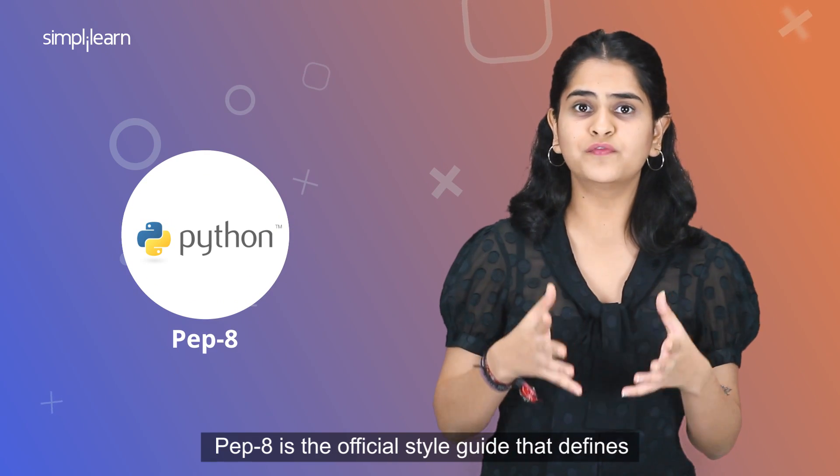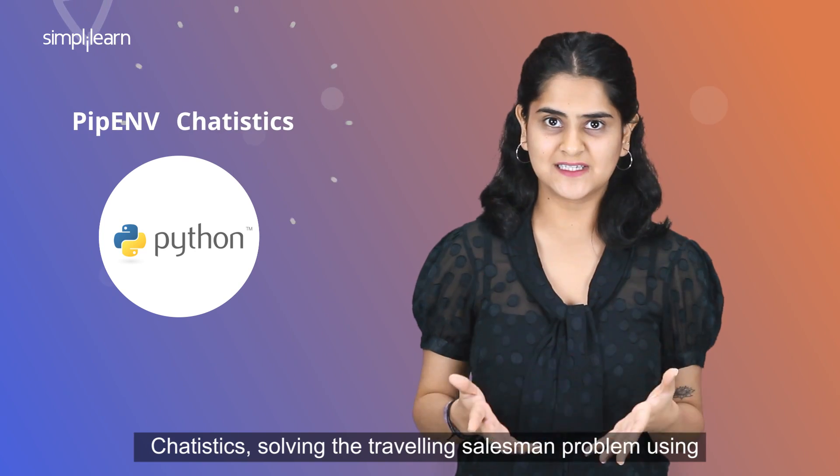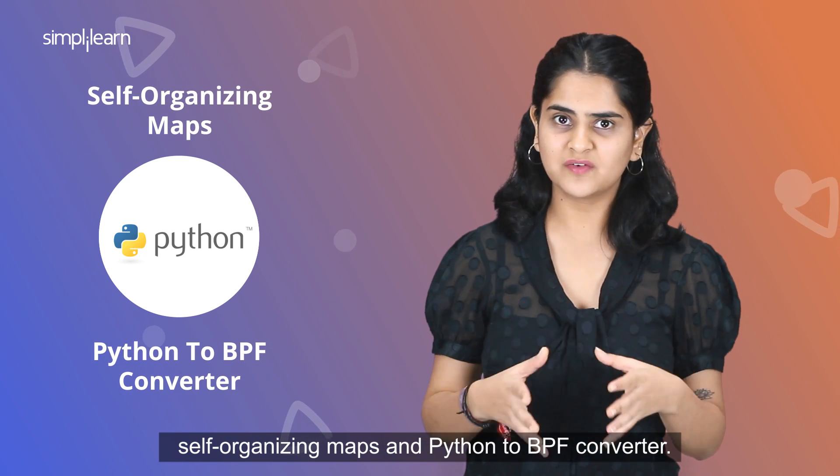PEP 8.0 is the official style guide that defines the styling conventions for Python code. A few popular open source Python projects include PIP ENV, Chattistics, Solving the Travelling Salesman Problem using Self-Organizing Maps, and Python to BPF Converter.